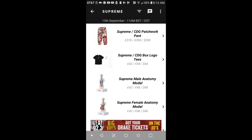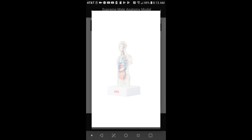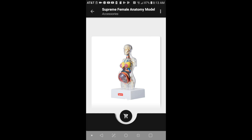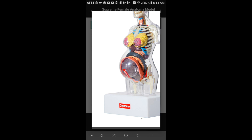The next item will be this Supreme male anatomy model for $48. I'm not sure what you're going to do with this — maybe if you're a doctor you could collect them. Next is the female anatomy model, also $48. Near the stomach area is what looks like a bouncy ball.